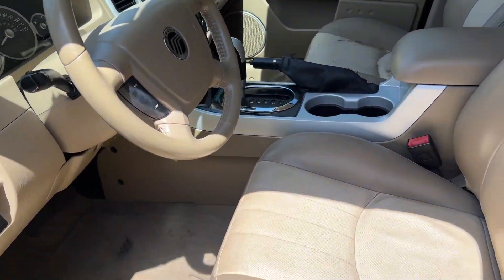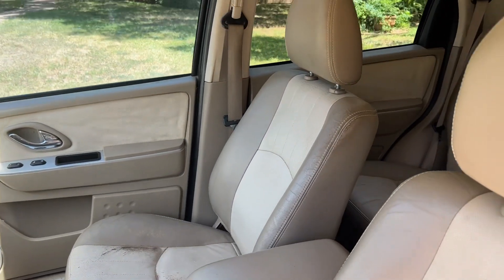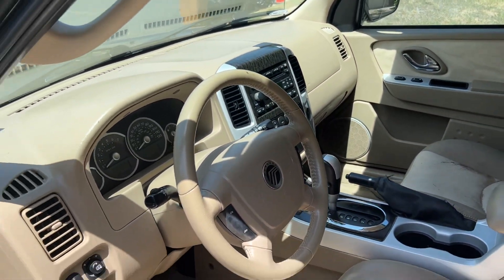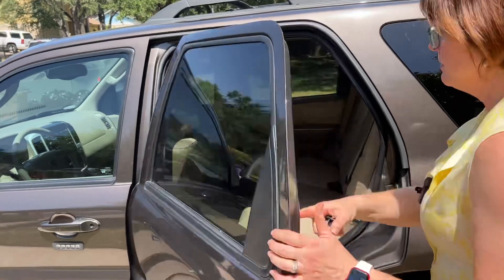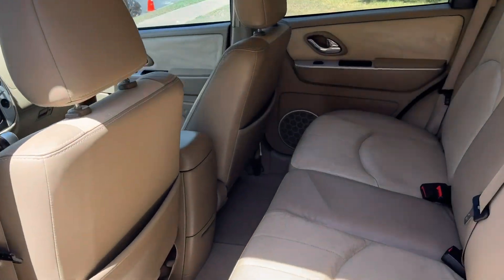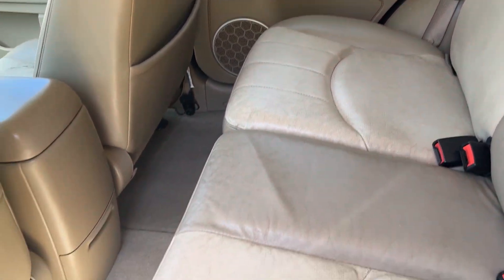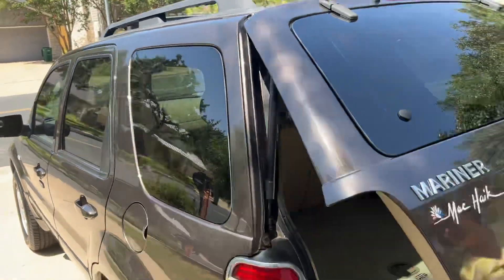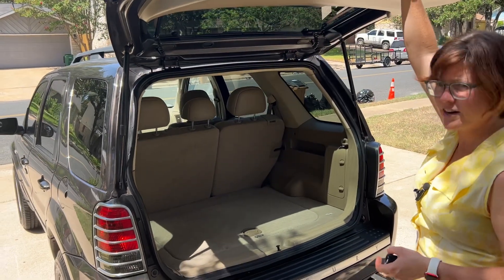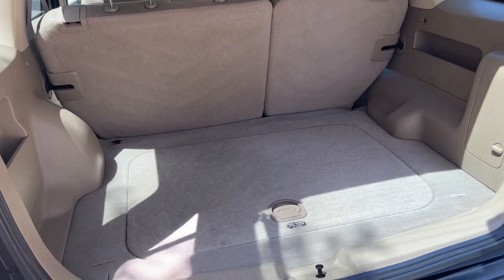As you can see, the interior is very clean and in good condition. The seats have wear and tear just like you'd expect in a 2006 vehicle, but it runs nicely. The client reports it has a small oil leak, like a drip. And there's the back seat. The cargo area is nice and spacious, and it does have a spare tire under the rear of the car.